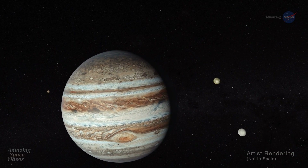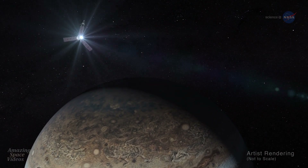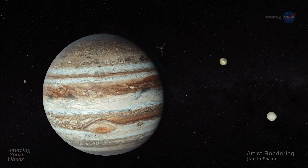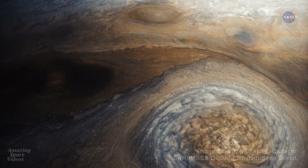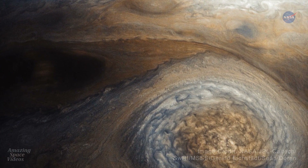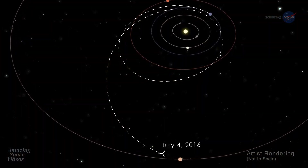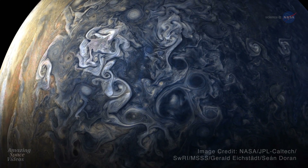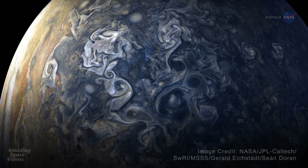When NASA's Juno spacecraft recently flew over the poles of Jupiter, researchers were astonished, as if they'd never seen a giant planet before. And in a sense, they hadn't. The pictures were unlike anything in the history of planetary exploration. Juno entered orbit on the 4th of July 2016 and later found Jupiter's poles covered in nearly continent-sized storms that are densely clustered and rubbing together in a mind-blowing swirl.